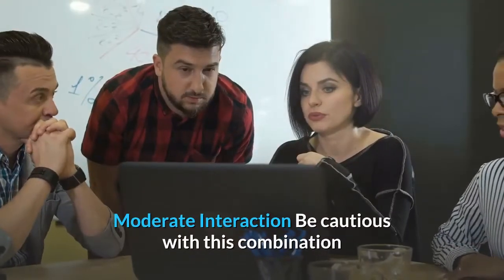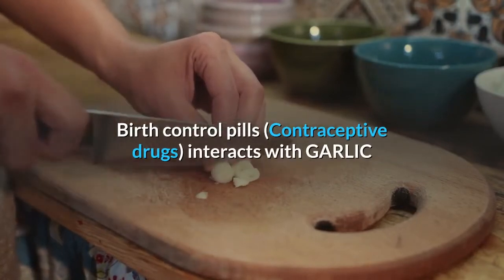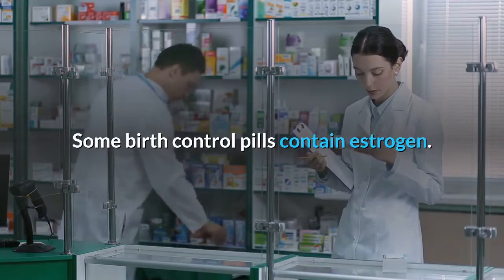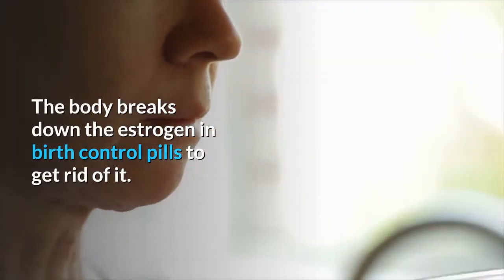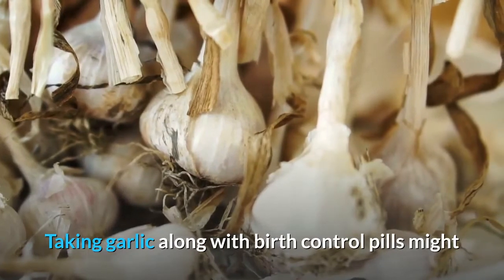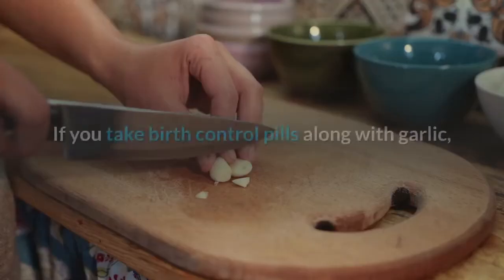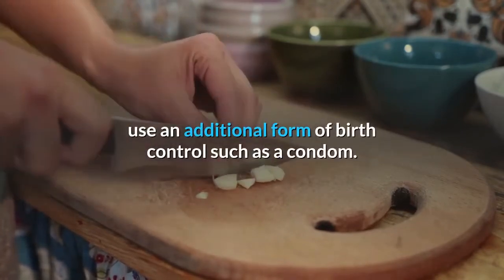Moderate interaction — be cautious with this combination: Birth control pills interact with garlic. Some birth control pills contain estrogen, and garlic might increase the breakdown of estrogen, potentially decreasing the effectiveness of birth control pills. If you take birth control pills along with garlic, use an additional form of birth control such as a condom.